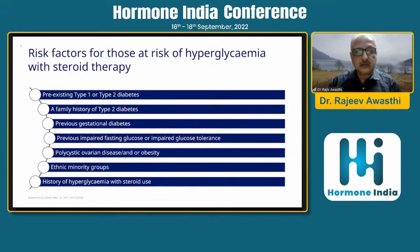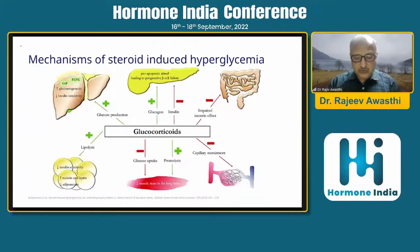The major points where glucocorticoids act to cause steroid-induced hyperglycemia: at the pancreatic level, they are pro-apoptotic, leading to progressive beta cell failure. At the liver level, they increase gluconeogenesis and decrease insulin sensitivity. They cause lipolysis and increase resistance. At the muscle level, they decrease glucose uptake — all similar to type 2 diabetes pathogenesis — and they also impair the incretin response.